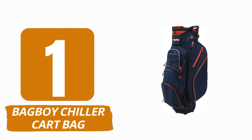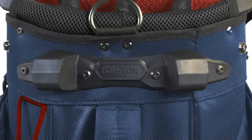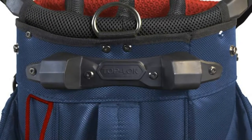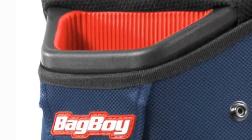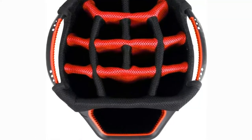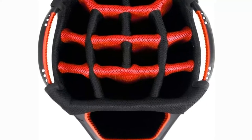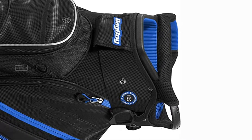Number 1: Bag Boy Chiller Cart Bag. The most distinctive feature of the Bag Boy Chiller Cart Bag is its detachable, insulated cooler bag, which has a storage capacity of up to 6 12-ounce cans. The chiller is far more than just a place to store your beverages, which will please golfers who consume a large quantity of their preferred beverages on the course. It has 9 pockets for golfers to utilize, including an enormous ball pocket, 2 fleece-lined pockets for valuables, and 2 pockets for clothing storage. The chiller also contains a 14-way organizer with full-length dividers and a separate putter well, and our testing revealed that it operates quite quietly.